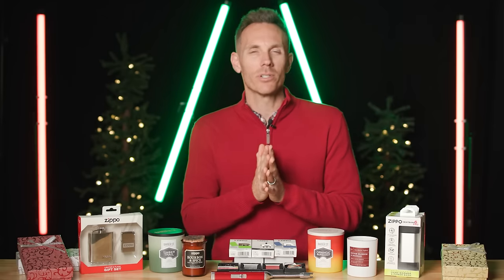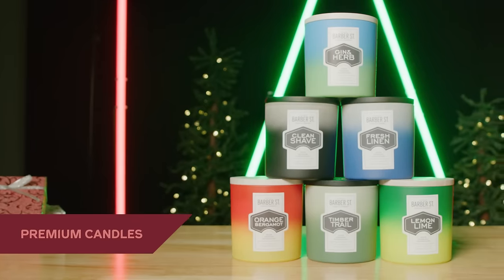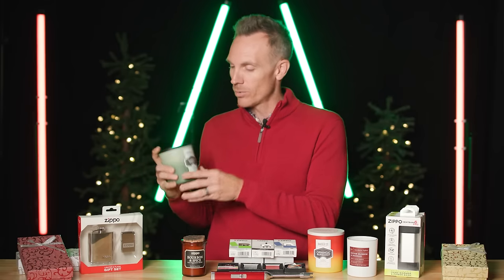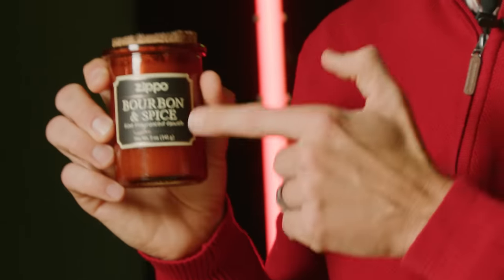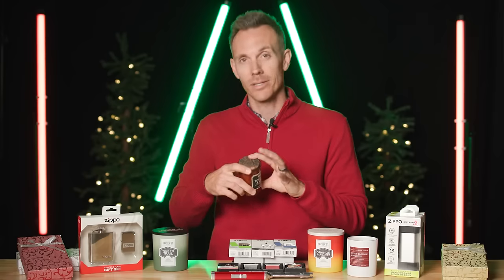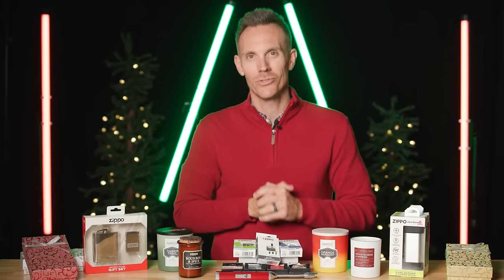We all know that Zippo does lighters — the most iconic lighter brand in the world — but did you know that Zippo also has candles? A full collection of them. We've got odor masking candles from the Barber Street collection; the Timber one specifically, I'm a huge fan of. And don't get me started on the Spirit collection — I have these sprinkled all through my house and my office. This Bourbon and Spice one is everything nice. And let's be honest, these candles are the perfect opportunity to show off your awesome Zippo lighters.